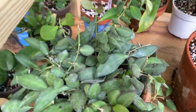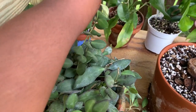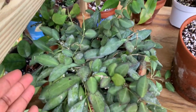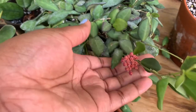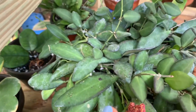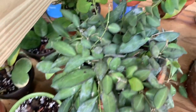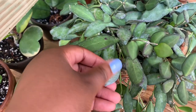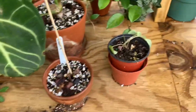This right here is my Hoya Bilobata slash Bertine slash D70 - I don't actually know what it's called. But it loves it out here. It has flowered nonstop for me this summer and there basically hasn't been a time that it hasn't flowered. This one is doing amazing. Don't mind the white - it's a little bit of diatomaceous earth on it. The leaves are a little fuzzy so I would have to wipe every leaf individually and I just haven't done that yet.